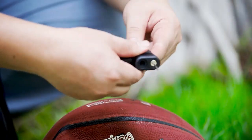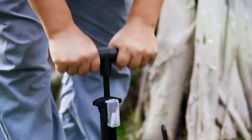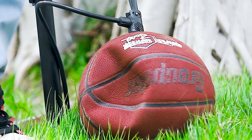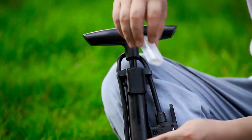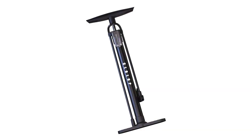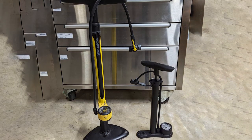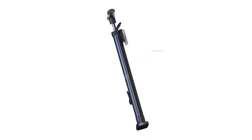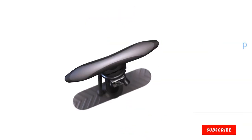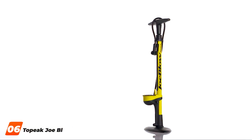The Clodop pump's versatility shines through with its dual valve compatibility, accommodating both Presta and Schrader valves effortlessly. The sturdy construction ensures stability during use, and the ergonomic handle enhances comfort, making the pumping process efficient. In conclusion, the Clodop Bike Flow Pump with gauge is a top-tier choice for cyclists who value precision and convenience. Its accurate pressure gauge, dual valve compatibility, and user-friendly design make it an indispensable tool for maintaining optimal tire performance.